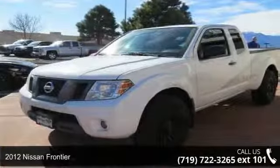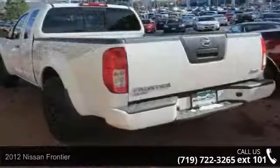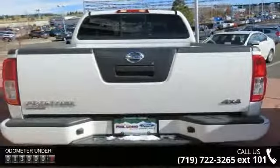Presenting the 2012 Nissan Frontier. If you are looking for an automobile with great features, look no further. This vehicle comes with a reliable 6-cylinder engine connected to a smooth shifting automatic transmission.